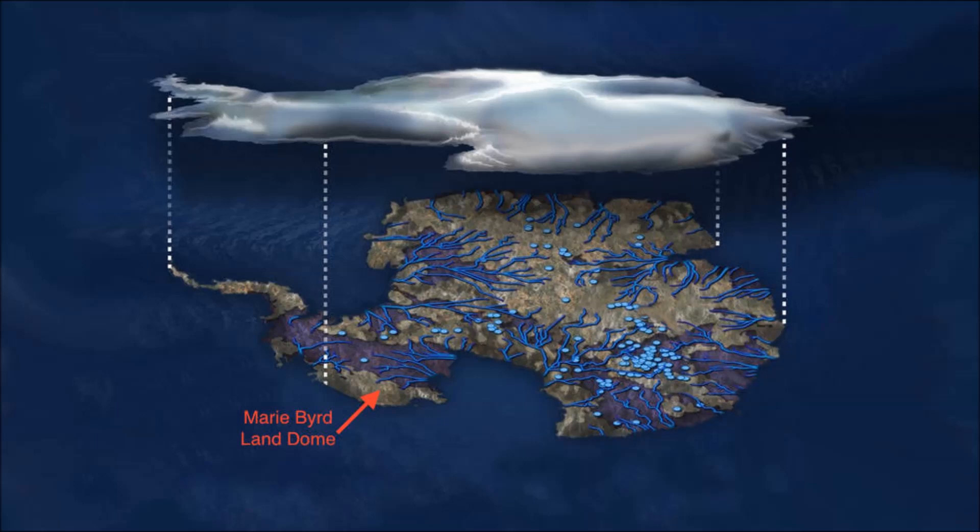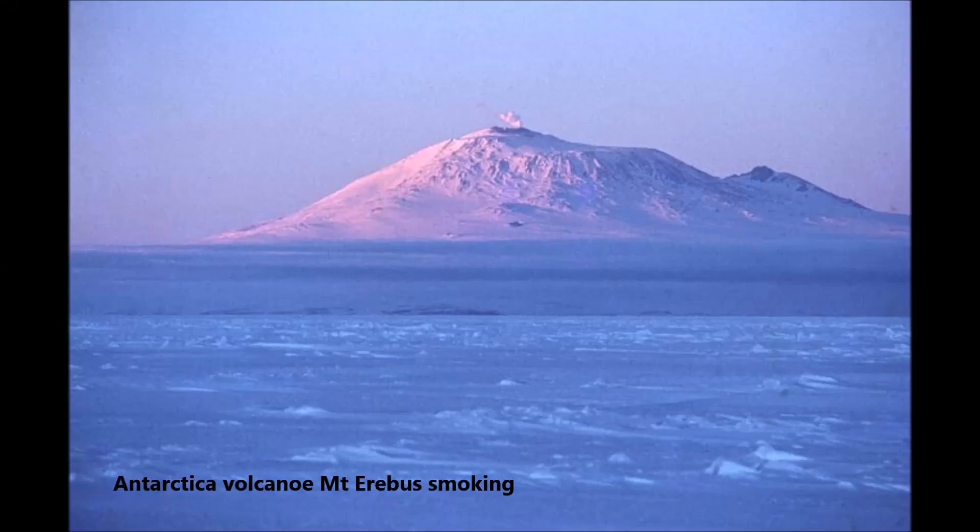Although the heat source is not a new or increasing threat to the West Antarctic ice sheet, it may help explain why the ice sheet collapsed rapidly in an earlier era of rapid climate change and why it's so unstable today. The stability of an ice sheet is closely related to how much water lubricates it from below, allowing glaciers to slide more easily.